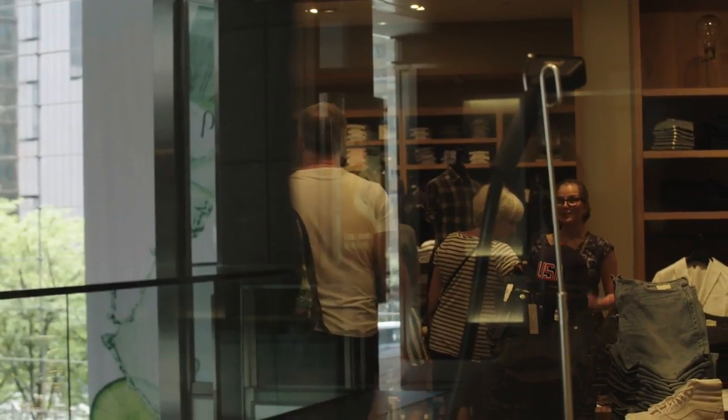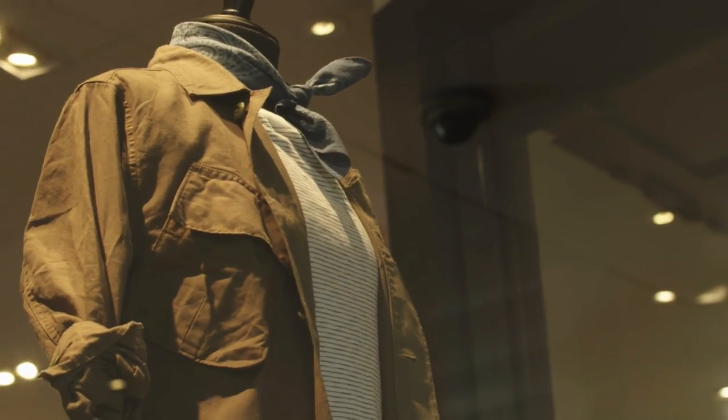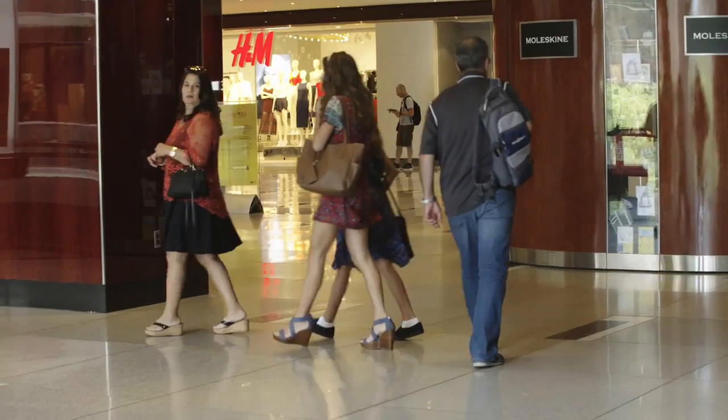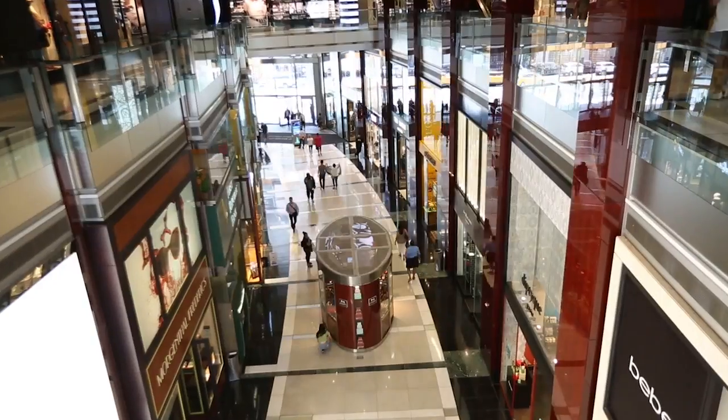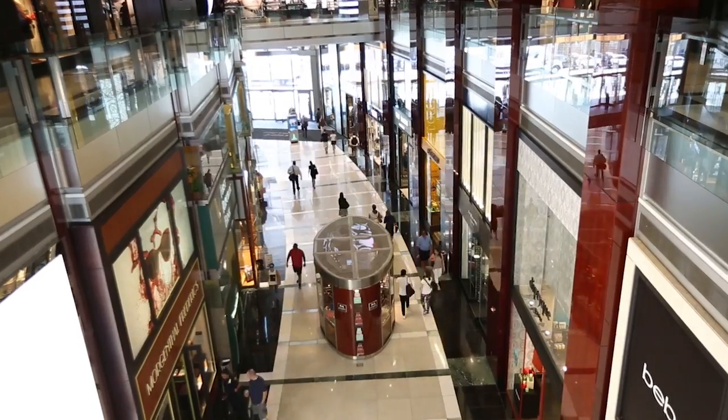That ability alone — for a retailer to make sure that all their stores conform and to check on them — is an action that's going to increase sales if everyone executes properly, or it's going to save costs because you didn't need to travel around 20 stores to do that.